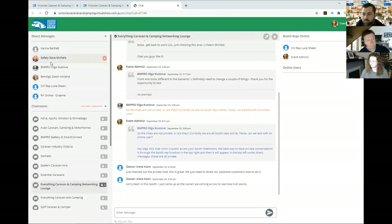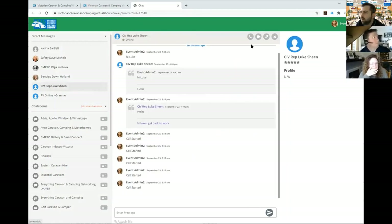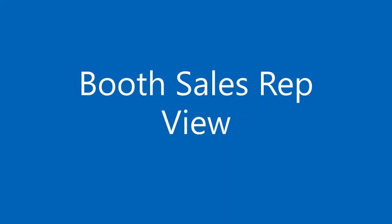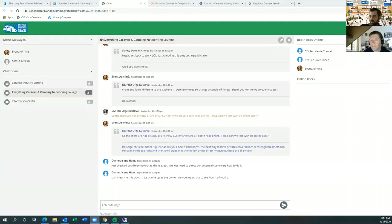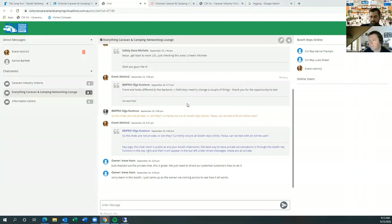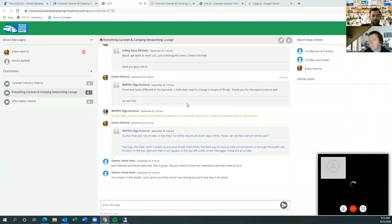Here's what a cool demo call looks like — I'm calling Luke. You can see it pops up on screen that I'm trying to call Luke. On his side as a booth rep it comes up saying I'm trying to reach him. That's how the call function works — it pops up in the right-hand corner. The second button along is the video call, so you can do a video call as well.